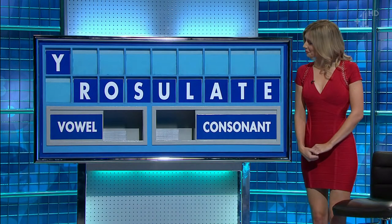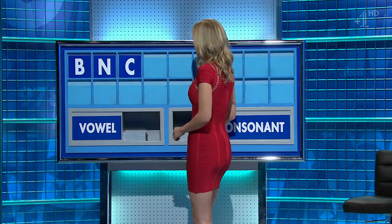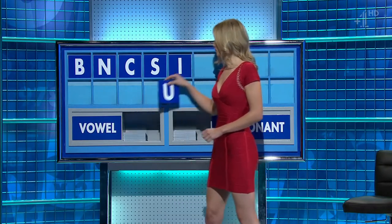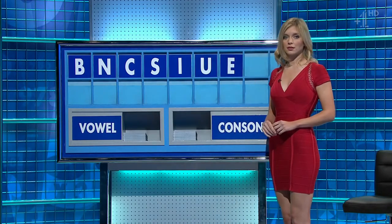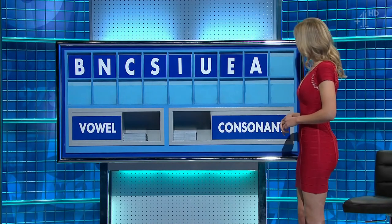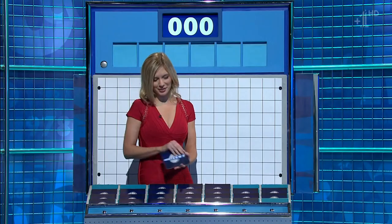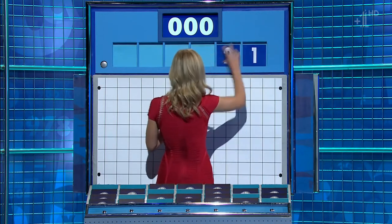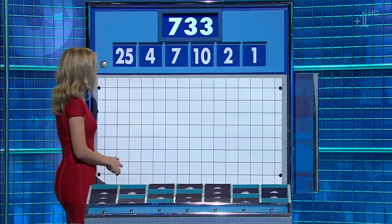B. And another: N. And another: C. And another vowel: S. And a vowel, please: I. And another: U. And another: E. And another vowel, please: A. And a consonant, please. And the last one: X. With what you like best, one large, five little ones. Not deviating from the plan. These five smalls are one, two, ten, seven, and four. And the large one: 25. And the target: 733.